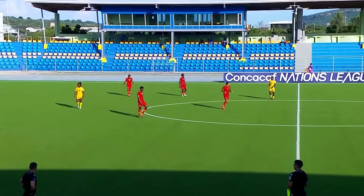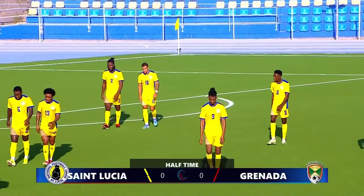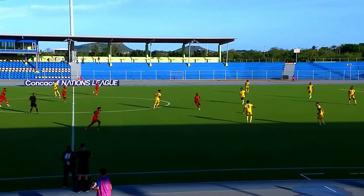And there's the whistle to end the first 45 minutes. Scoreless between Grenada and St. Lucia after a half of action here. Welcome back, ready to start the second half.